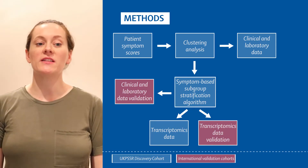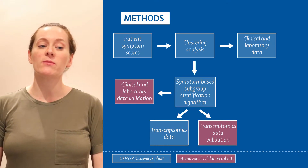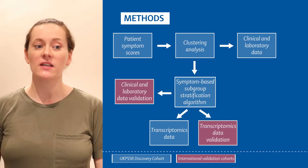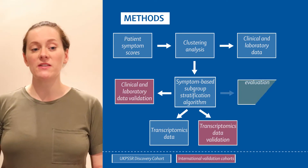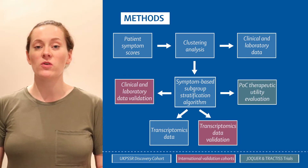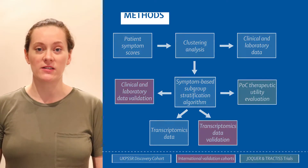Secondly, we tested whether these same subtypes exist in two other European cohorts and whether we could see similar clinical and biological differences between the subtypes. And finally, we asked whether specific subtypes might respond better or worse to different treatments by examining the data from two published Phase 3 clinical trials.